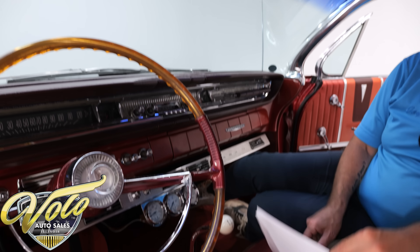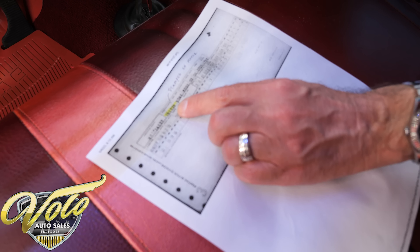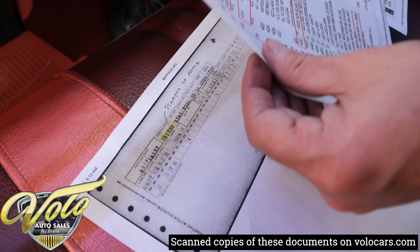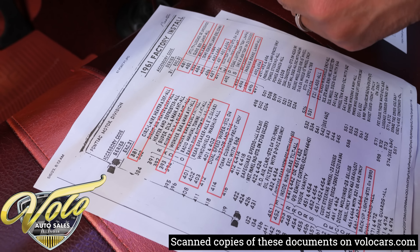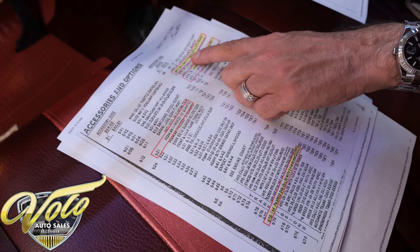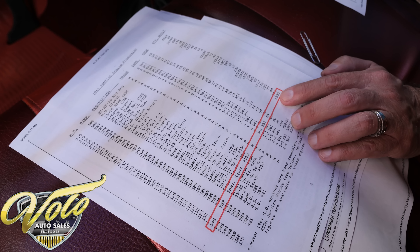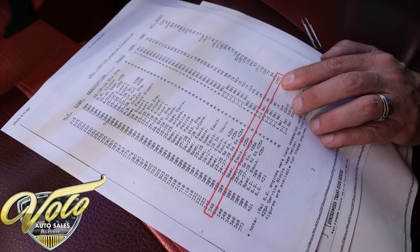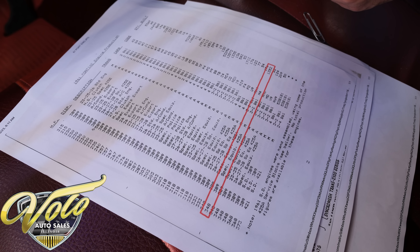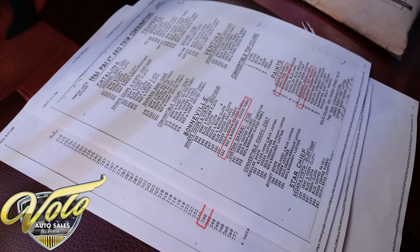Let's talk about the Pontiac historical papers. The unit number on the motor matches this paperwork, so we know it's number matching — they were not VIN number stamped, so having this says it is the original motor. Here are the options it came with: 4-speed, safety track, aluminum wheels. They made 1,352 of these motors in all Pontiacs — out of a quarter million or more Pontiac 389s, only that many were this high horsepower. The colors are documented right from Pontiac historical. This car is absolutely documented.